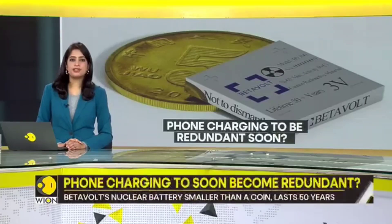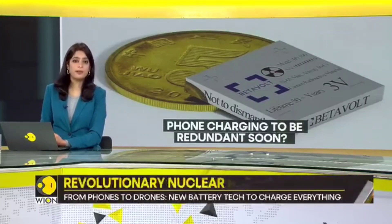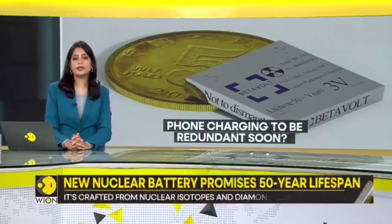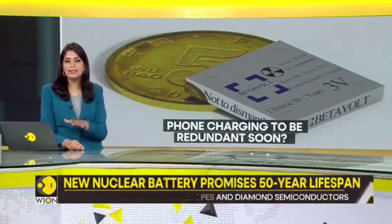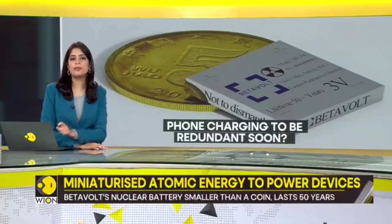Could phone charging soon become a thing of the past? A Beijing-based startup, Beta Volt, is turning heads with its revolutionary battery. This is not just any battery — it's a battery that promises to last 50 years without charging or maintenance.